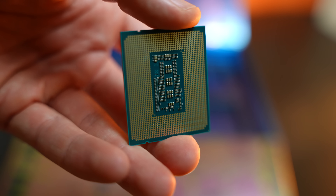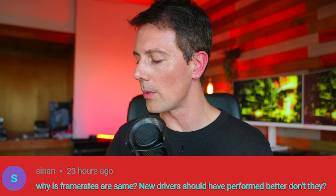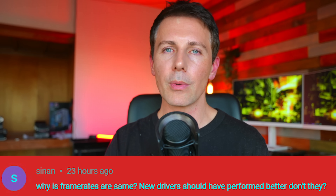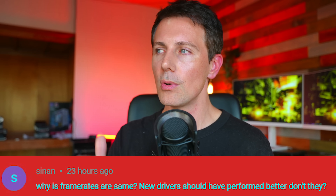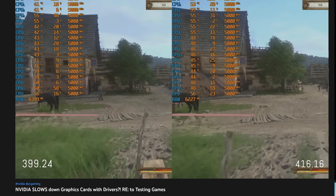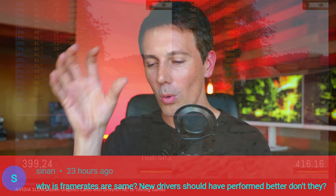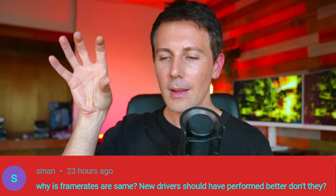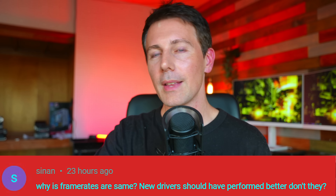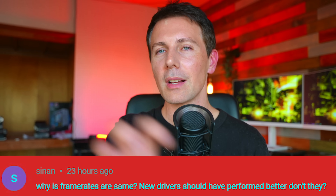The question of the day comes from Sinan, who asks why frame rates were the same between driver sets — shouldn't new drivers perform better? This refers to an older video comparing driver sets where we found no difference, mainly looking at claims that FPS had downgraded. When I do benchmarks, I run them all in a closed, sealed environment — same Nvidia driver, same Windows patch — which rules out variance from game updates or other changes.